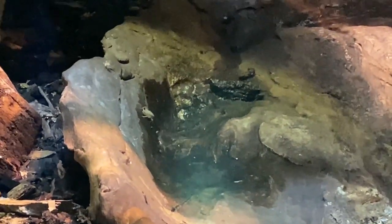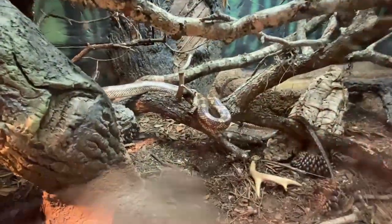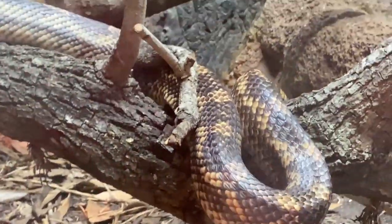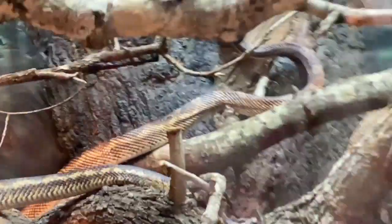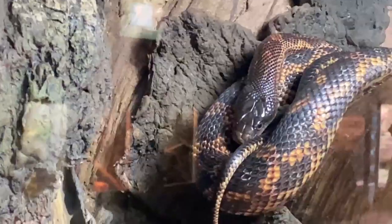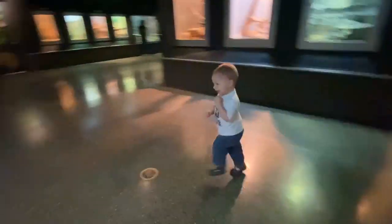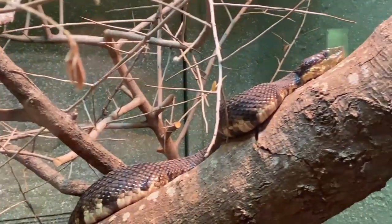Yeah! Wow! Whoa! What do you see? Snake! Snake! Look at him go! I see a snake on the planet! Whoa! That's a cottonmouth!